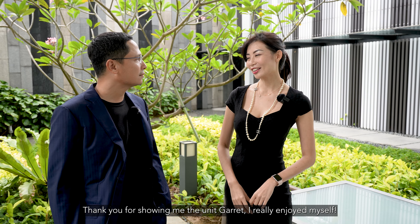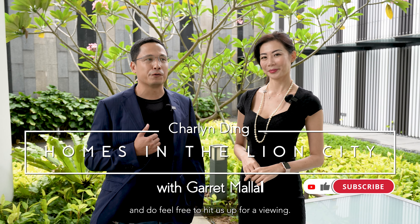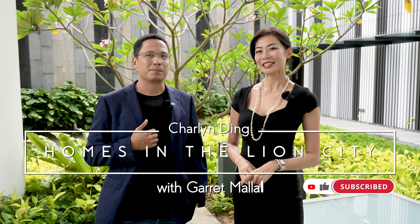Thank you for showing me the unit, Garrett — I really enjoyed myself. If you viewers at home have enjoyed yourselves as well, please tap the like button and subscribe to our channel. And do feel free to hit us up for a viewing — we really love to show you the unit in person. Bye!